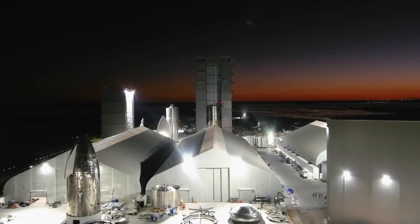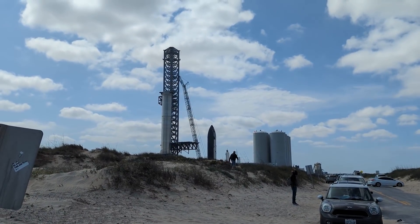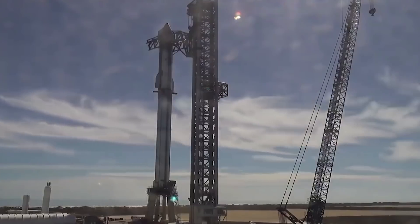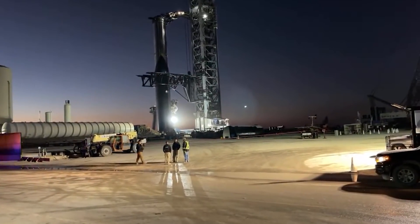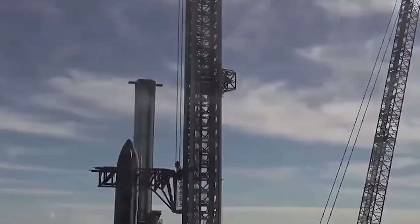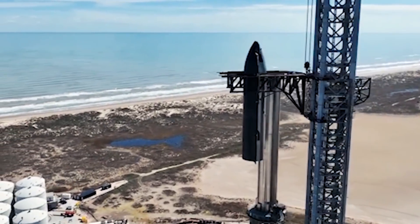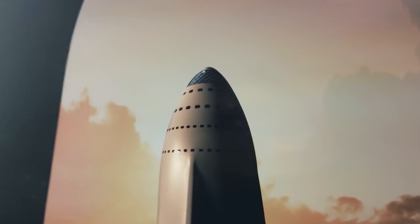SpaceX has considered remodeling more structures at the Starbase to create something truly huge. It will be a groundbreaking edifice that will enlarge practically all of the structures at Starbase Boca Chica — the whole renovation and enlargement of SpaceX Starbase, including remodeling the high bay to something larger so that it can swallow the whole Starship during construction.